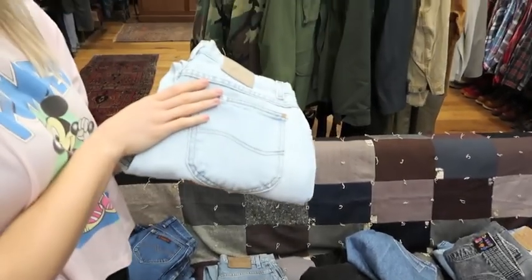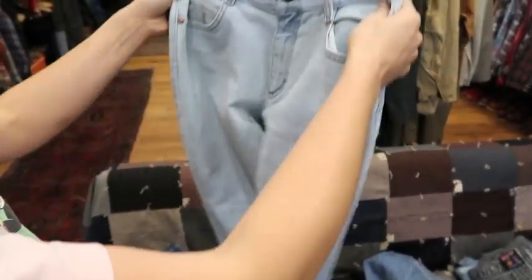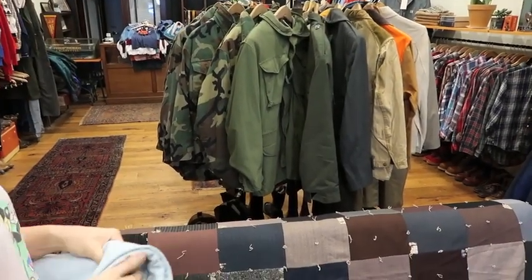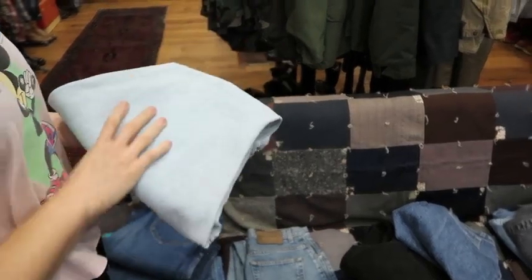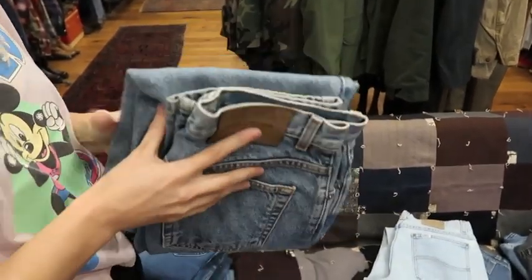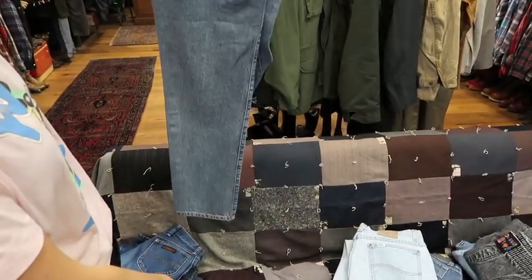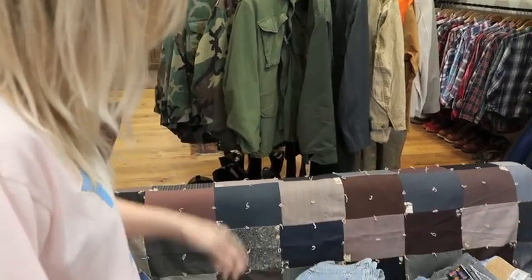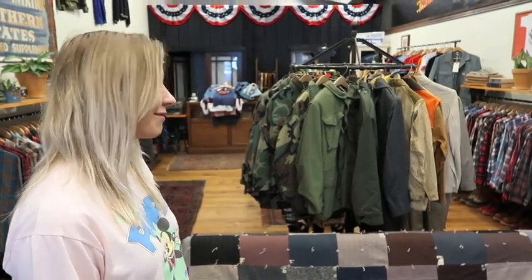Super light wash Lee jeans — that wash is harder to come by so we grabbed them. No spots or stains, great for spring and summer, super soft feel. And a classic pair of Calvin Klein jeans, made in Mexico, no issues — still super good quality. Always try to grab the Calvins when they're on the rack. That's the denim for the week — pretty solid.